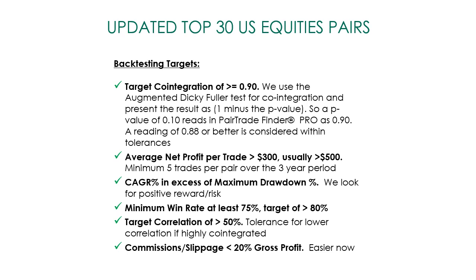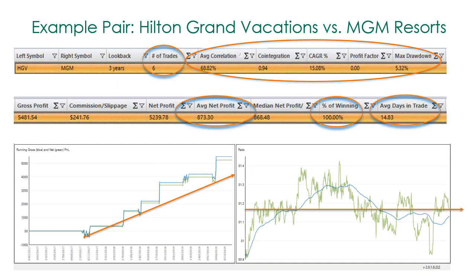We obviously have more than 30 pairs in our watch list — we might have 300 — so capital tends to be continually deployed with a little margin cushion. What really matters is the average net profit per trade and that the compound annual growth rate exceeds the max drawdown. We look to keep max drawdown below 10%, or at least 15% for certain volatile pairs — where CAGR would be much higher to compensate, and you'd position size downward. We look for a minimum win rate of 75%, targeting 80%, and a target correlation greater than 50%. Commission slippage should be less than 20% of gross profit, which is much easier now that IB has dropped commissions to zero.